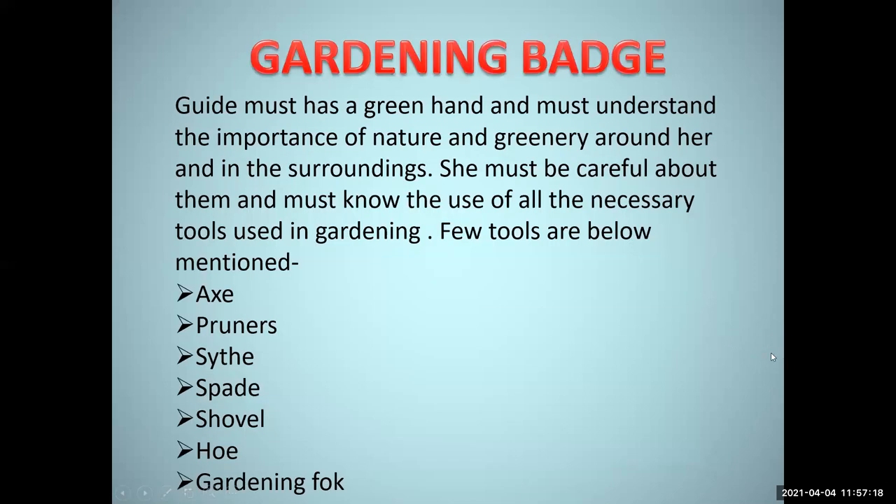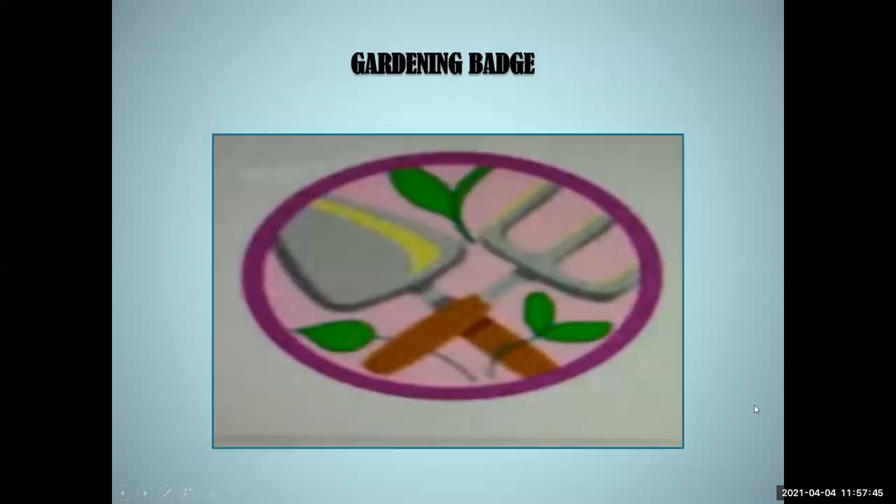Next we have the gardening badge. The guide must have a green hand and must understand the importance of nature and greenery around her and in the surroundings. She must be careful about them and must know the use of all the necessary tools used in gardening. A few tools are: axe, pruners, scythe, spade, hoe, gardening fork, etc. This is how a gardening badge looks like — basically a hoe and other tools with some leaves in a circular pattern.